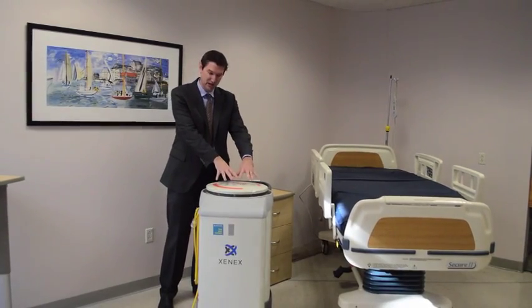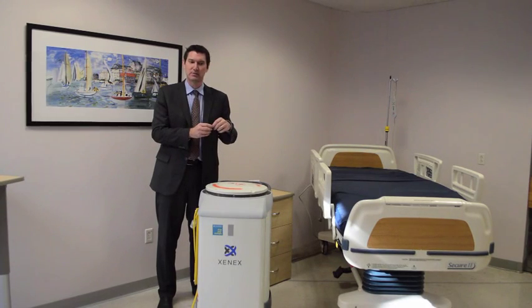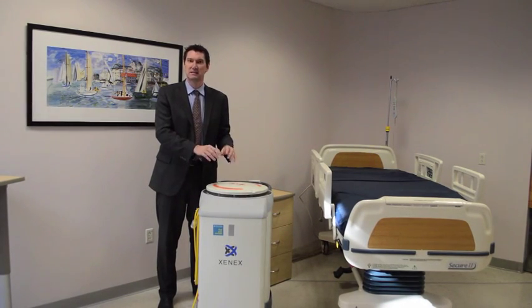What Ben does is inside this chamber here there's a light that flashes, and when that light flashes it's a xenon lamp, and when that flashes it puts out a high energy UV that penetrates the walls and fuses the DNA of organisms together, stopping them from causing any infection.